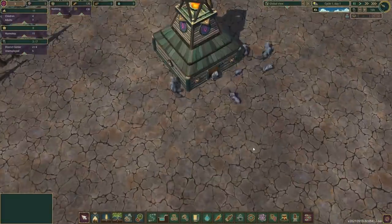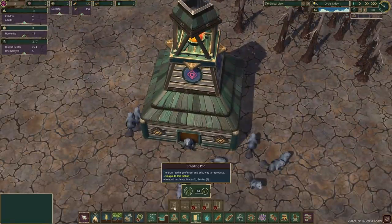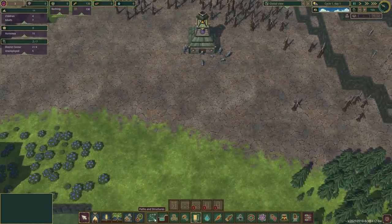Now, the main thing that I know about these little Iron Teeth guys — I watched a little dev update from them. Baby beavers are made using a breeding pod. I don't know how it works, but using the power of berries and wood, they could make baby beavers. I don't understand it. I just play games.